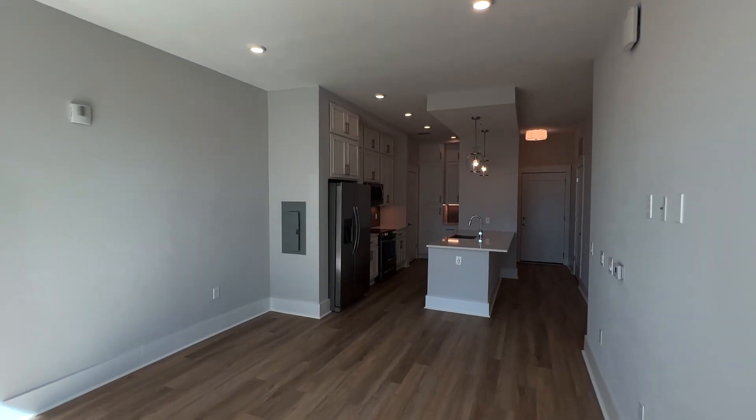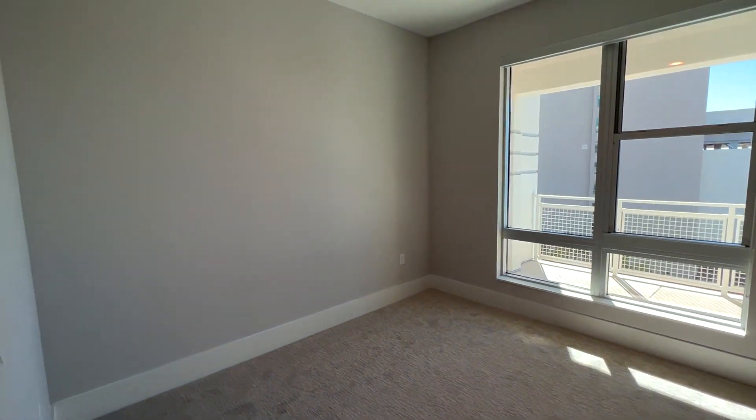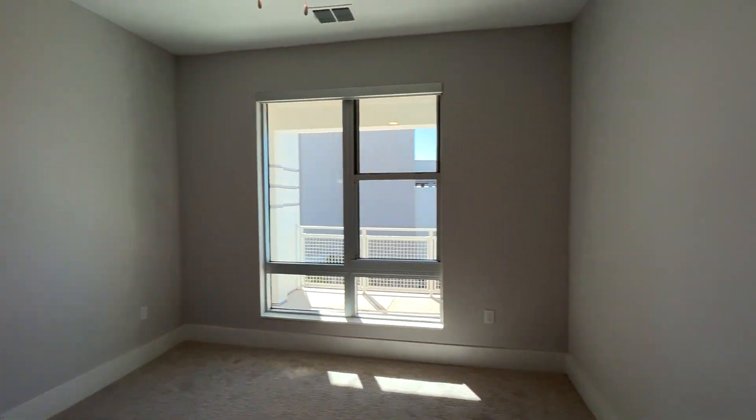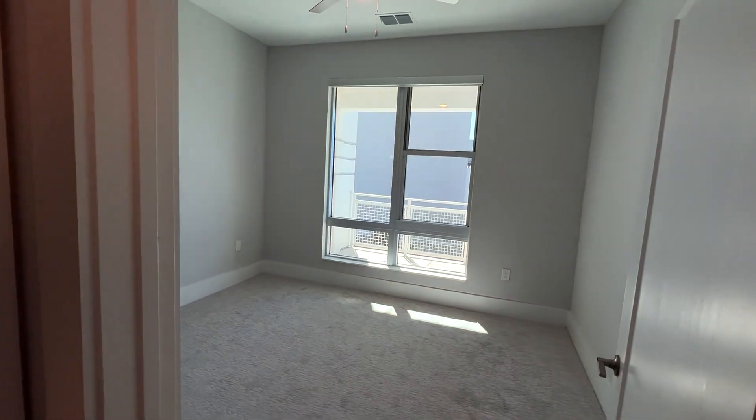Stepping back in off the balcony, we are headed into the bedroom and bathroom. So you do have carpet in your bedroom, easily enough room to accommodate a queen bedroom set on this wall. And then if you want, you could put a TV on this wall or a desk here, some kind of dresser. You definitely have a lot of space in this bedroom to work with.